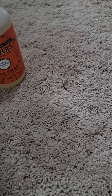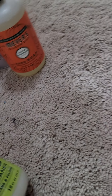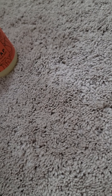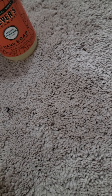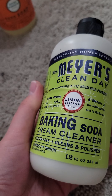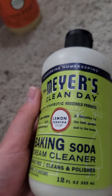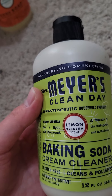I am obsessed with the Mrs. Meyer's collection — I love love love their cleaning products, they smell amazing. They're non-toxic, not harmful, all natural essential oils, and they're really good but not too overpowering. So if you don't like strong-scented cleaning supplies, these are definitely worth checking out — they smell really fresh and clean. I love this baking soda cream cleaner; it's really nice for your tubs, your sinks, anywhere you want a nice deep scrub. I got the lemon verbena scent, which I absolutely love.